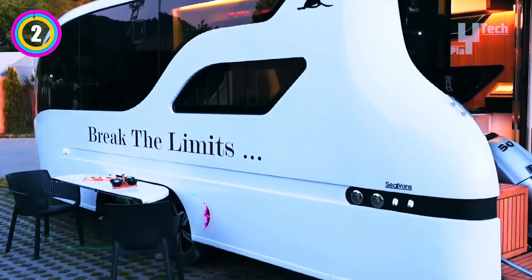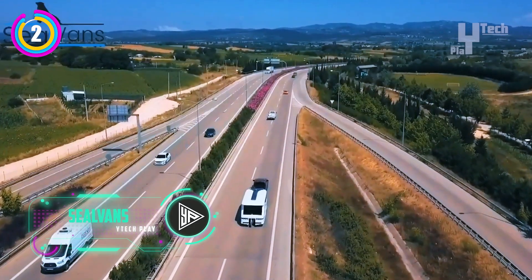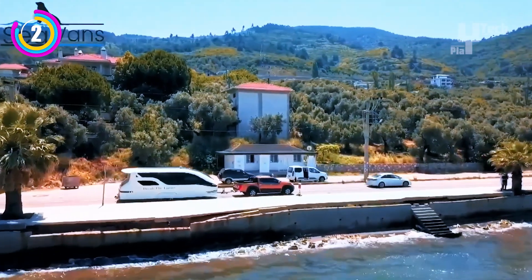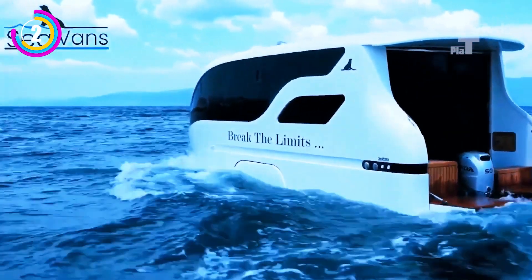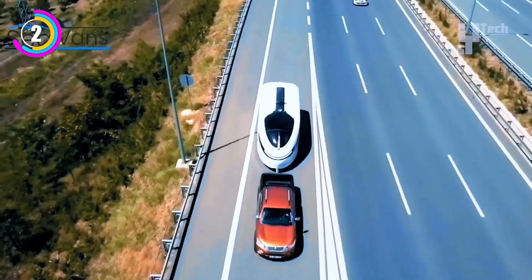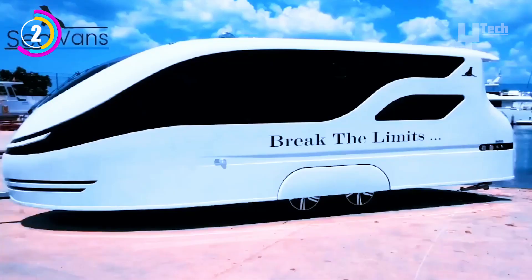A remarkable fusion of two worlds — houseboats and caravans — is represented by the Silvans houseboat, also called a caravan boat. Imagine a vehicle that can easily switch from a caravan for land travel to a houseboat for water adventures. All the amenities one would anticipate from a caravan, such as a kitchen, bathroom, sleeping quarters, and occasionally even a living room, are included in these amphibious marvels.